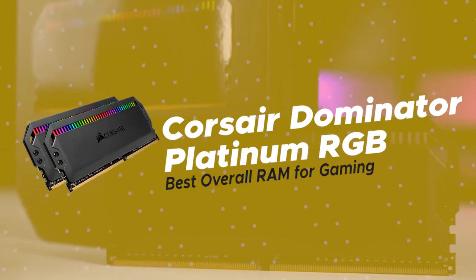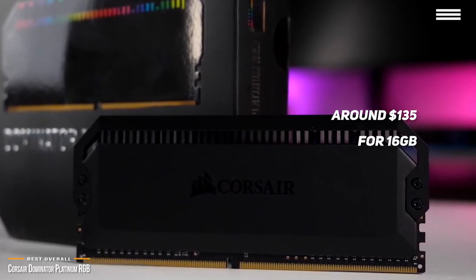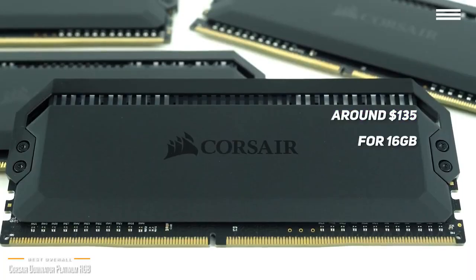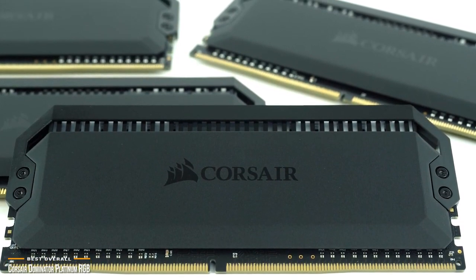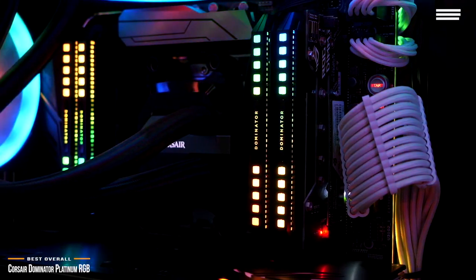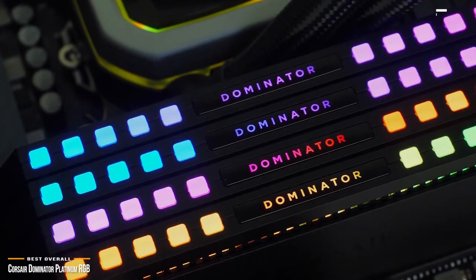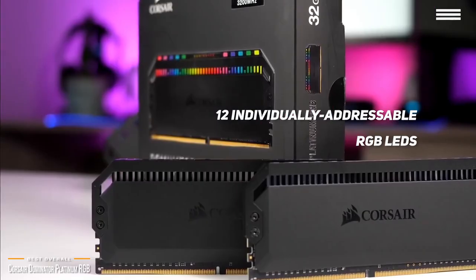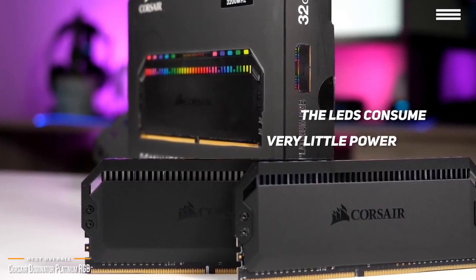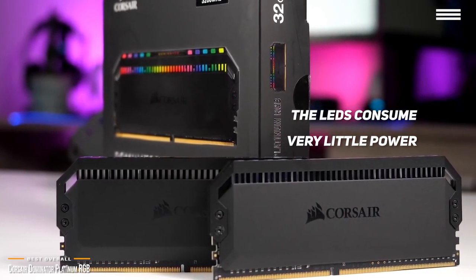We'll start by looking at the Corsair Dominator Platinum RGB, our choice for best overall RAM for gaming. If you want the best of the best, at around $135 for 16GB, Corsair's Dominator Platinum RGB has a sleek exterior, patented DHX cooling technology, and unrivaled performance. The Dominator Platinum RGB has been refreshed to include Corsair's new Capellix RGB LEDs, which gives you a much richer and more colorful design. It has a black light bar which diffuses light from 12 individually addressable RGB LEDs, and its stealthy black design will seamlessly blend into your build. These LEDs are extremely small and bright, and consume very little power.